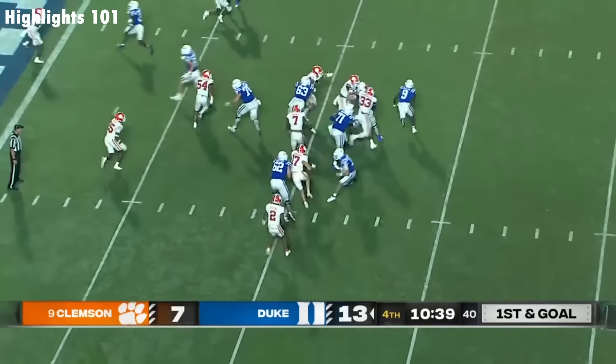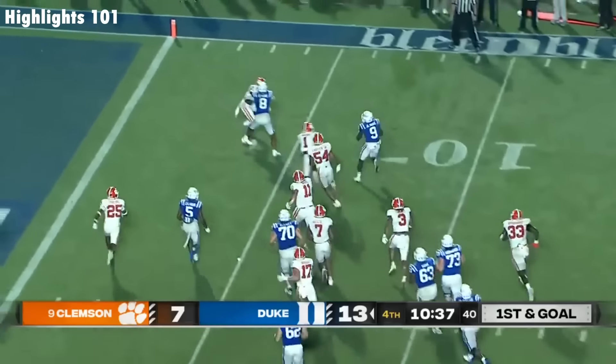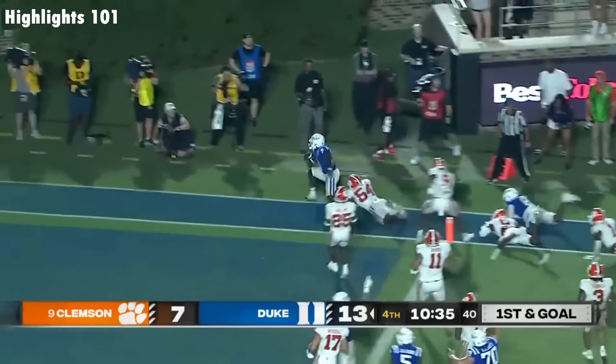Another run play. More trying to get the edge. He's inside the five, turns it up, into the end zone. Touchdown Duke.